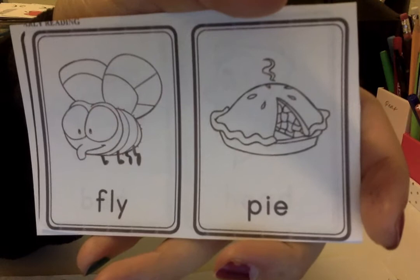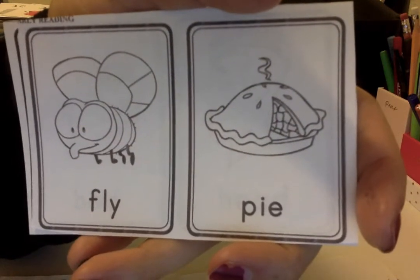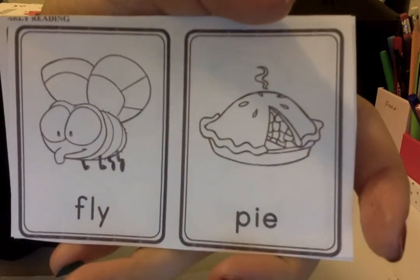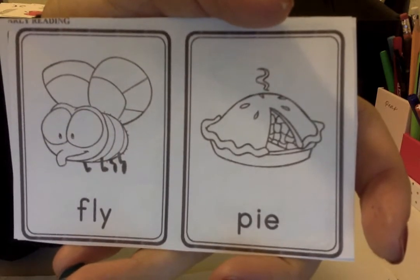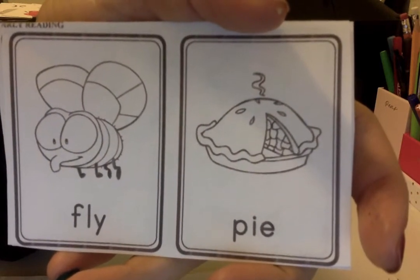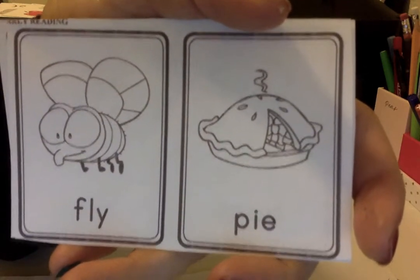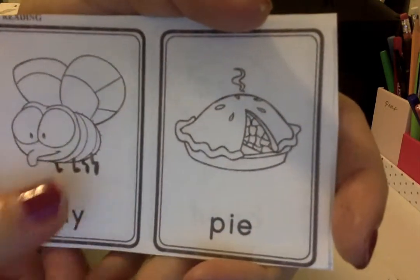Let's see this one. Fly, pie. Fly — how does fly end? F-'i.' It ends with 'i.' What about pie? P-'i.' Again, it ends with 'i.' So fly and pie rhyme.